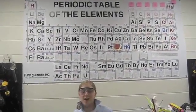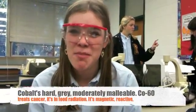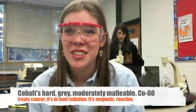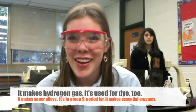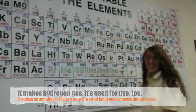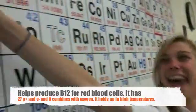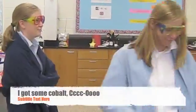Up next we got number 27: I Got Some Cobalt by the Blue Eyed Peas. Cobalt hard, cobalt's great. Moderately malleable. Co-60 treats cancer and food irradiation. Magnetic, reactive, mixes with hydrogen gas. Cobalt is ductile, makes superalloys. Group 9 period 4, makes essential enzymes. Helps produce B12 for red blood cells. 27 protons and electrons. Combines with oxygen. Holds up in high temps. Cobalt. Co.